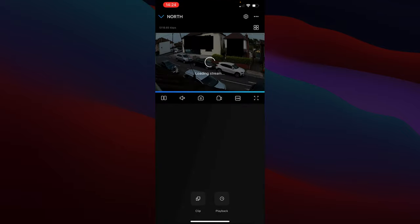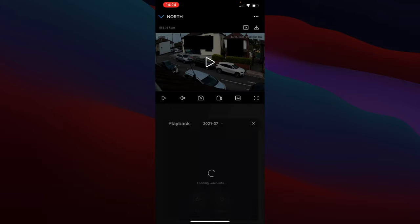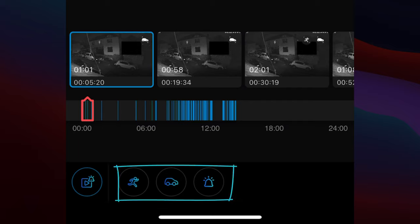Going back into the app, I'll drop down to the fluent setting to reduce streaming load and head into the playback section. You can see blue bars along the bottom showing where clips have been recorded — at night time there's far less motion, so hardly any recording happens unless needed. I can filter alerts by tapping the bottom button — for example, unselecting person and general alerts to only show instances where cars came past.